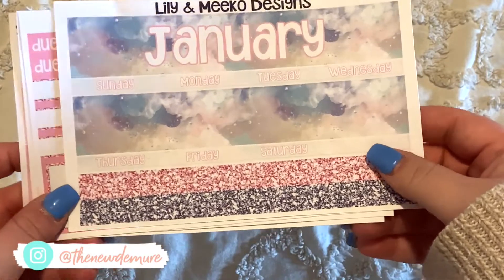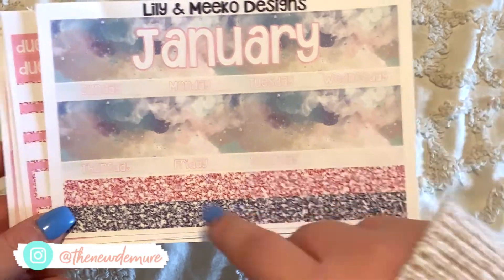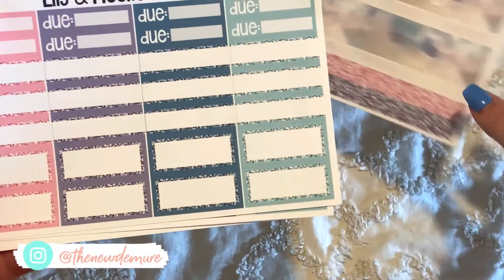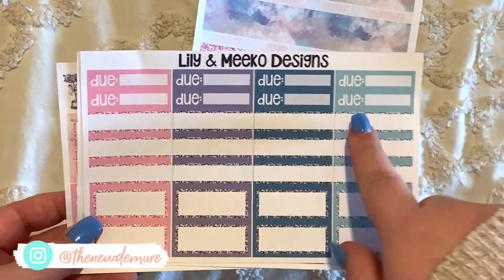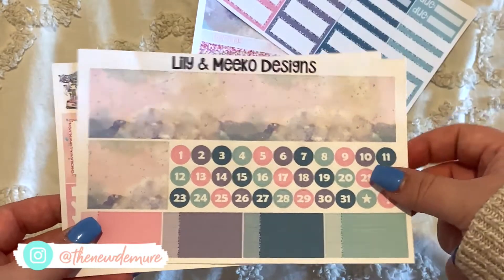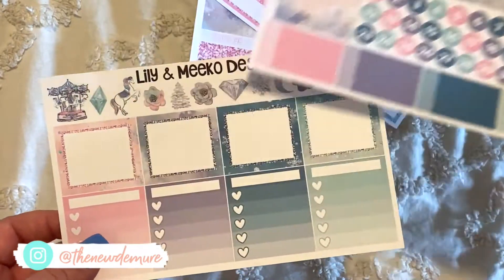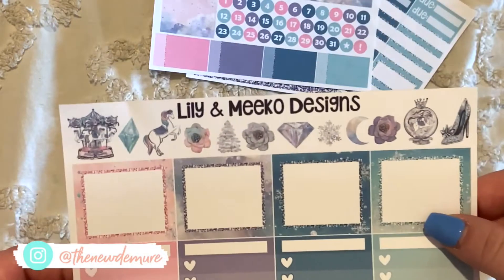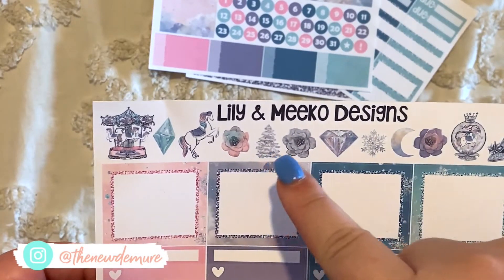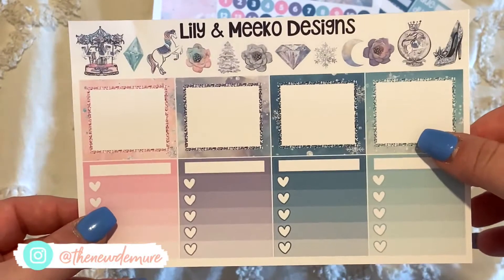The January kit kind of reminds me of cotton candy — it looks like a cute little sky with pinks, blues, and a little purple. It has the little monthly bills section, half boxes, and then these adorable elements with little unicorns, a little carousel, some diamonds and flowers, and a little glass slipper. I thought those were so pretty.